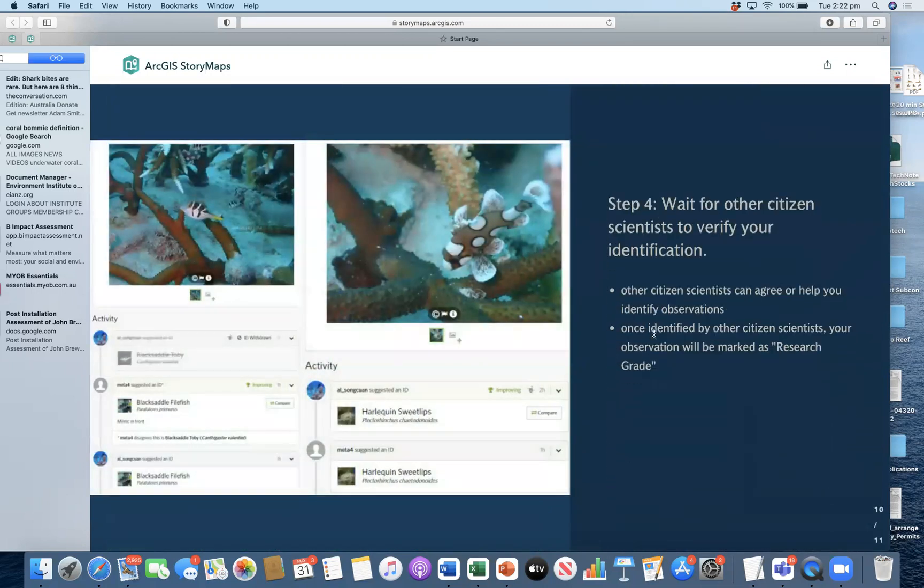Step four: we wait for other citizen scientists to verify your identification. On the screen there are two photos. On the left is an observation where I misidentified a species — I put in black saddle Toby and someone corrected me that it's a black saddle fowl fish. I had a closer look and agreed with the identification. On the right, this is showing a juvenile harlequin swift lips — I identified it correctly and then another community member verified the identification.